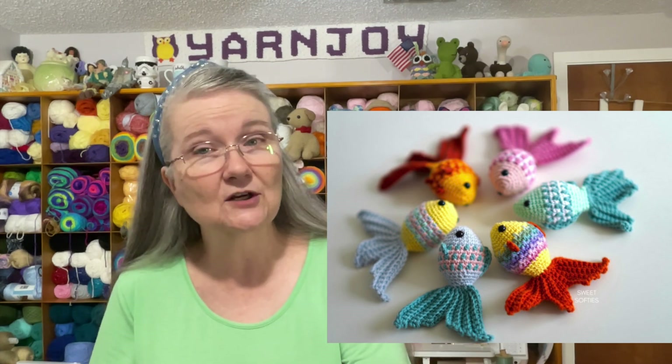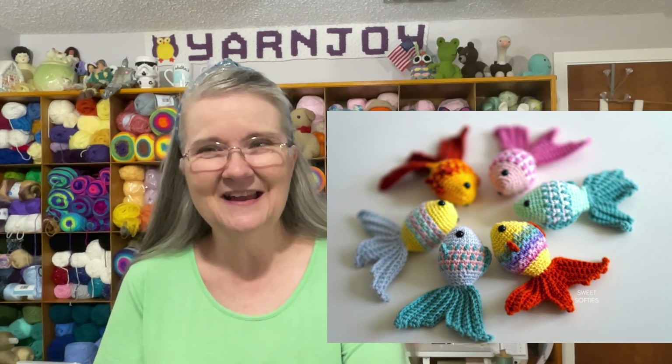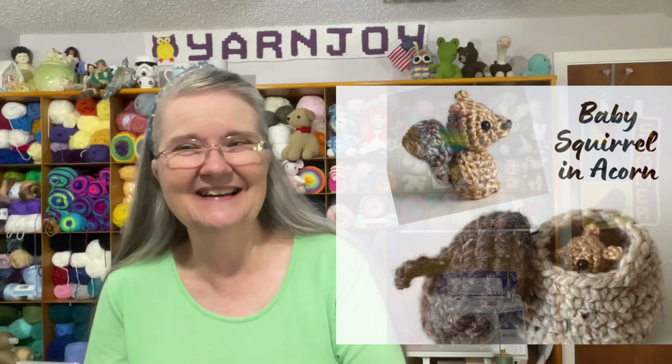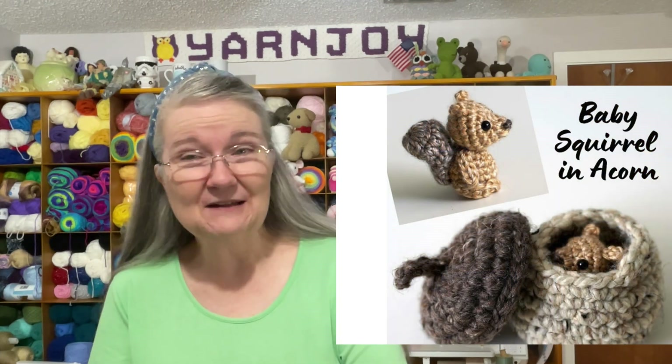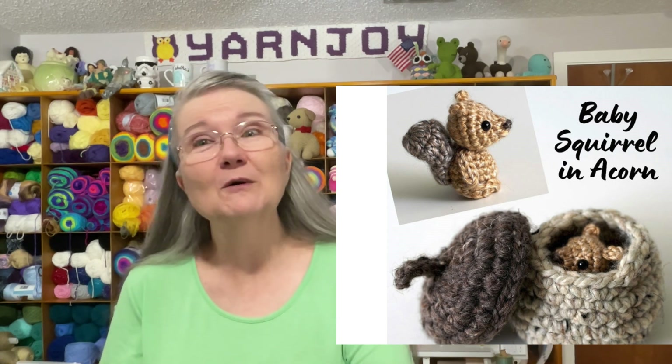This next one was so cute — it's a baby squirrel inside an acorn, and you make the acorn too. Isn't that adorable? They really are just so adorable.